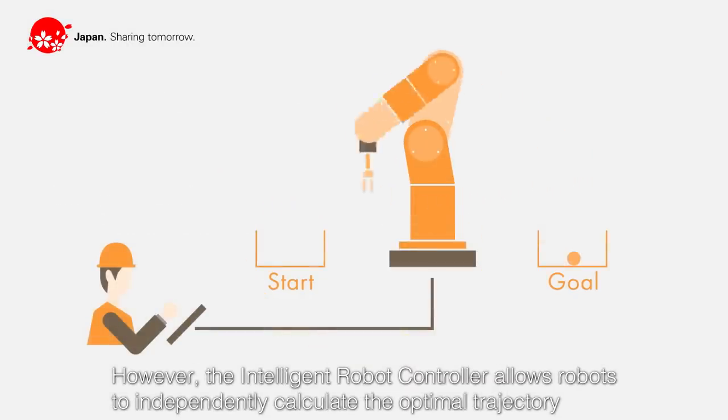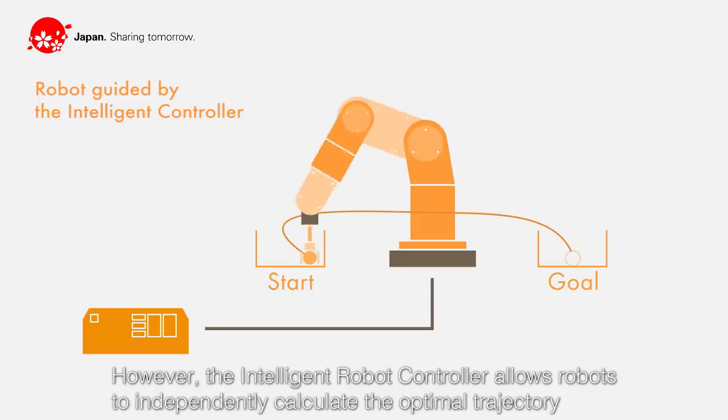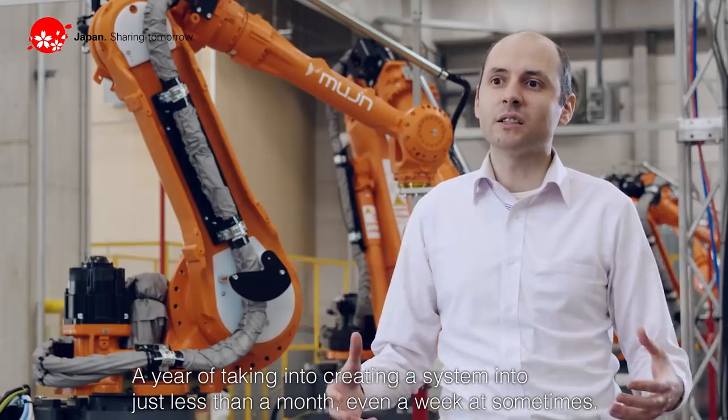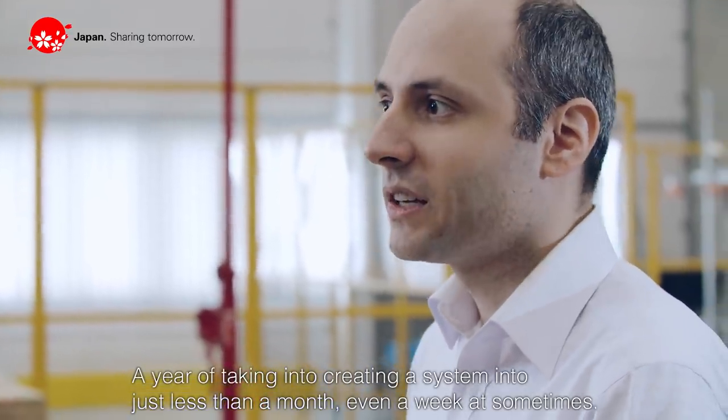However, the intelligent robot controller allows robots to independently calculate the optimal trajectory from the start point to the final destination. This reduced system setup from a year down to less than a month, and even a week at some times.